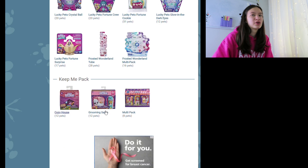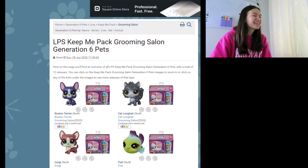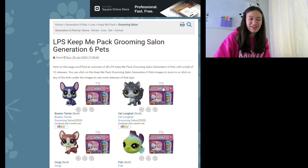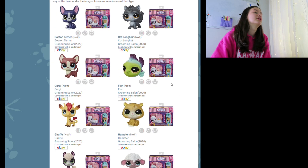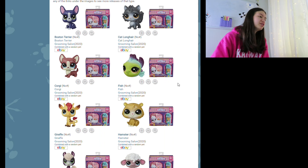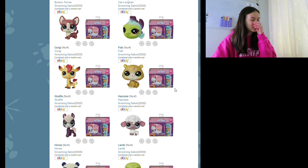Let's move on to the Grooming Salon. I don't think I've seen any of these ones. Okay, it's like a navy blue Boston terrier, that's sort of cute. Next up we have a cat — a long hair cat. Next up we have the corgi, which we've seen that mold before so it's nothing new. And this fish — wow, the coloring on that fish is so unique, I've never seen anything like that, stunning. I like that giraffe, it's like very iconic already.